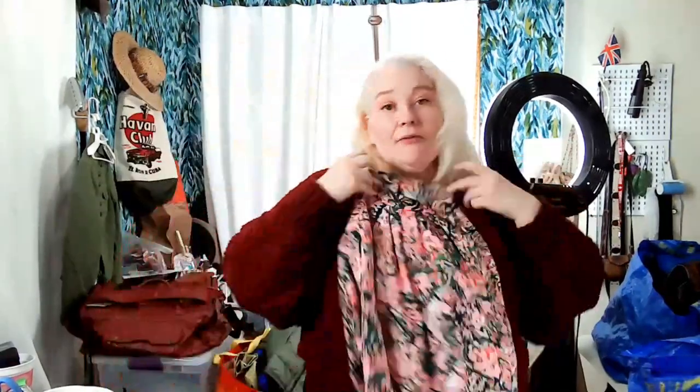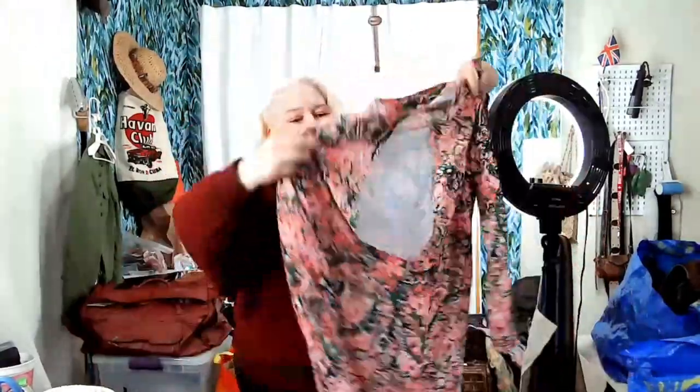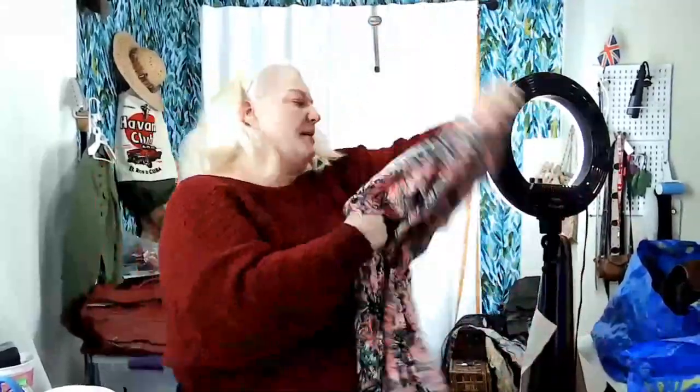I couldn't help myself with this H&M piece — I will pick up H&M if it came from another country. This is a size 6 from Colombia. It's a cute dress with a high neck and an open back that I love. It has a slit up one side — a little summer dress.